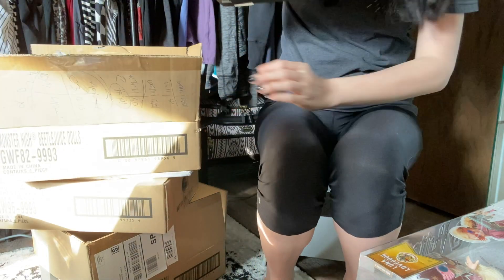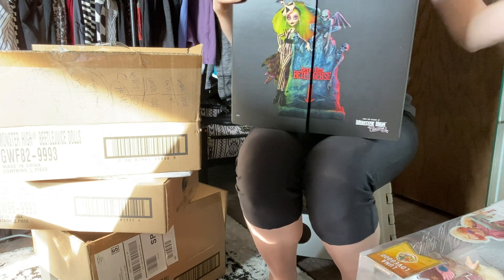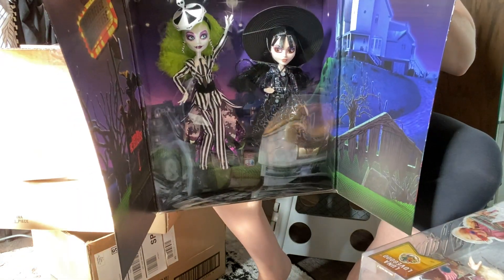This is the Beetlejuice set, also Monster High. We have two dolls in here — Beetlejuice and Lydia.